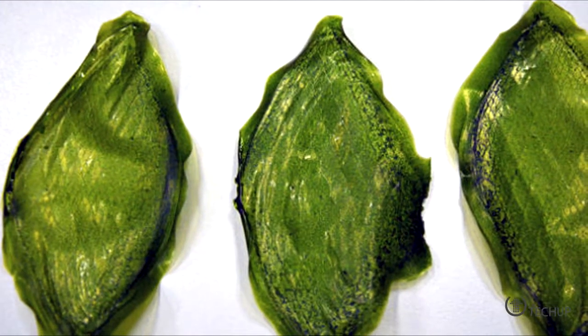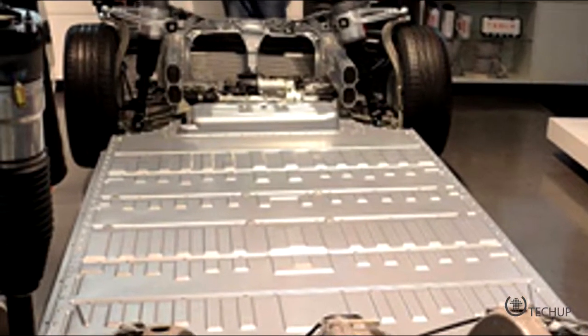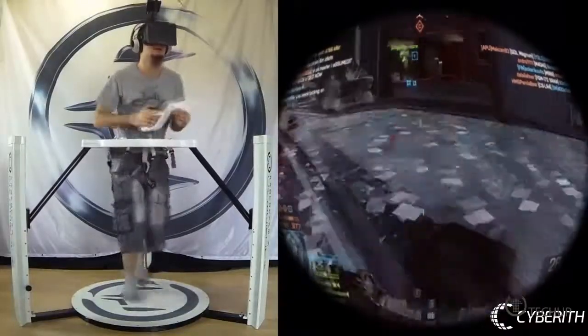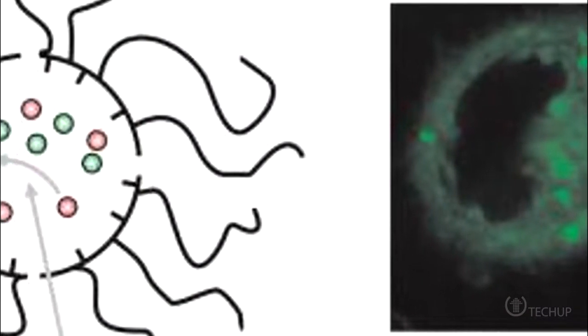We talk about leaves that can help populate other planets, even more exciting news about all things battery, sweet new virtual reality that I need in my life right now, and a not so yellow nano submarine.